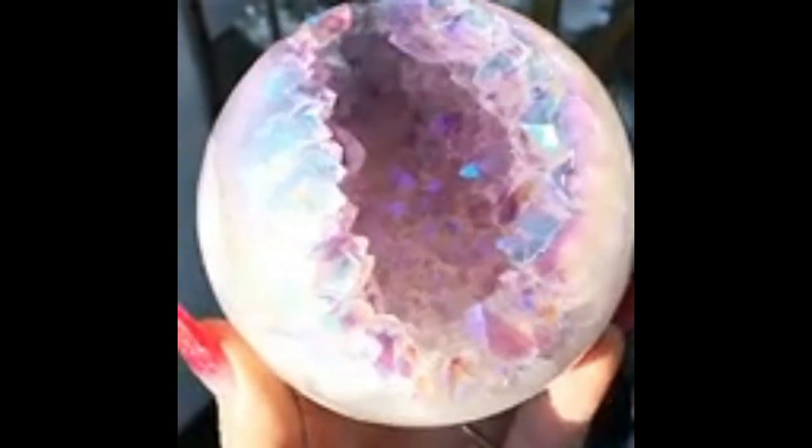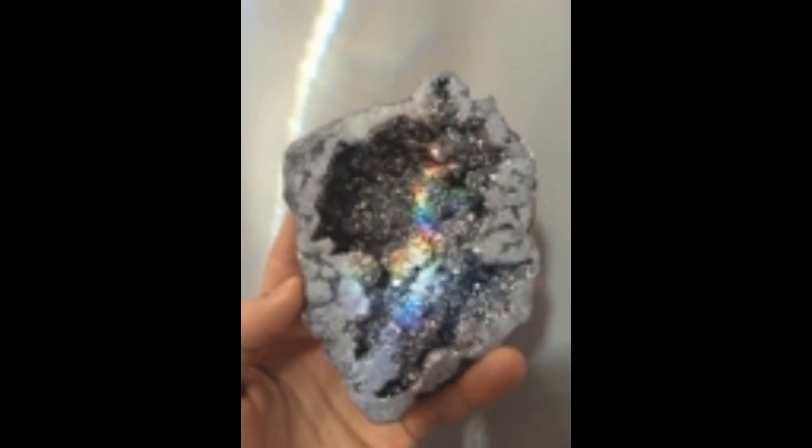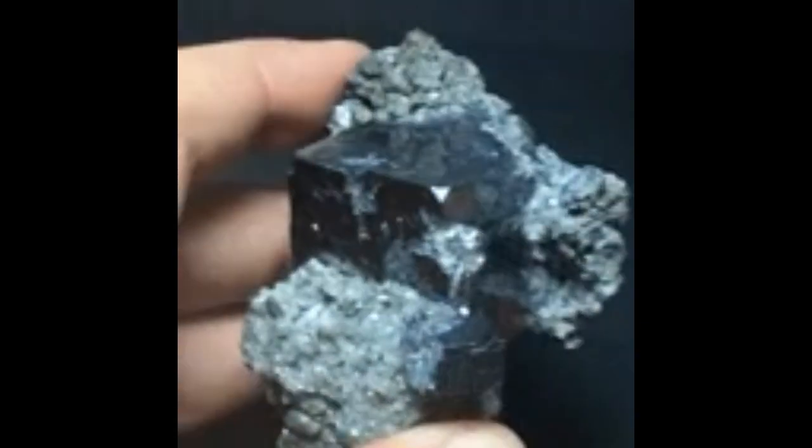Igneous rock is formed through the cooling and solidification of magma or lava. Number two: formation. Geodes can form in any cavity, but the term is usually reserved for more or less rounded formations in igneous and sedimentary rocks.